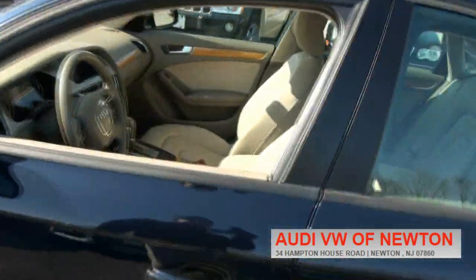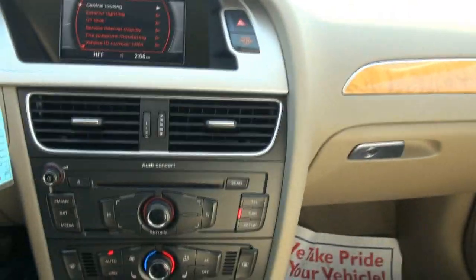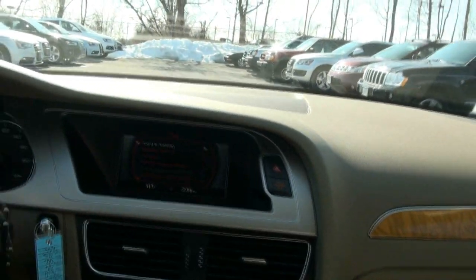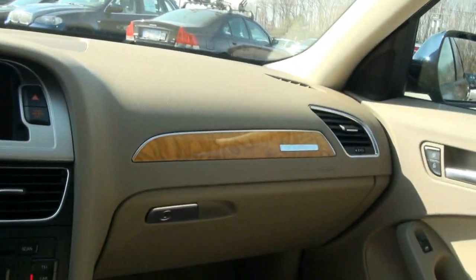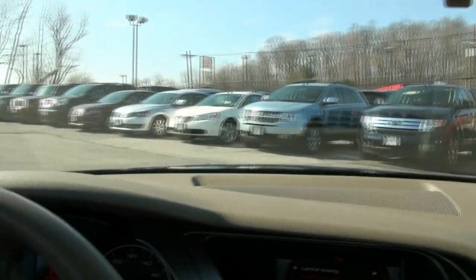If you need more info, give us a call — we'll be happy to help you out. Selection is always a good thing; it's better to come and look at maybe 10 vehicles than to go to multiple places to look at one here, one there. So come on down for the widest selection of A4s available.